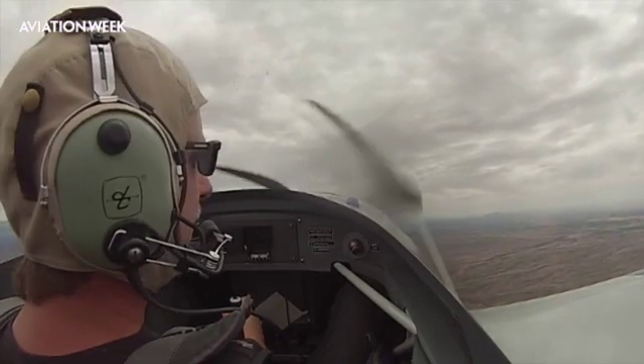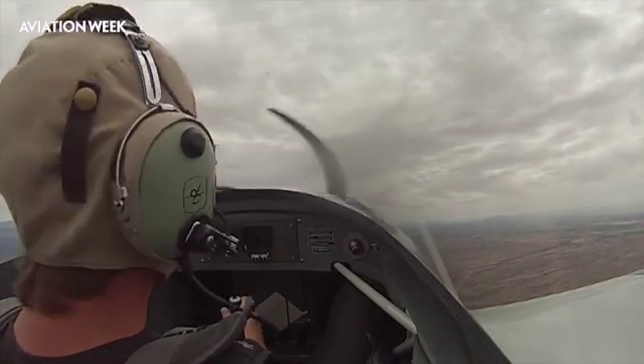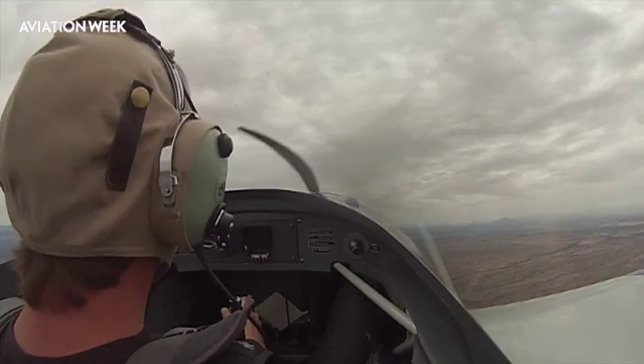That was all in all excellent — especially considering you didn't have all the academics and you didn't have the lead-in.